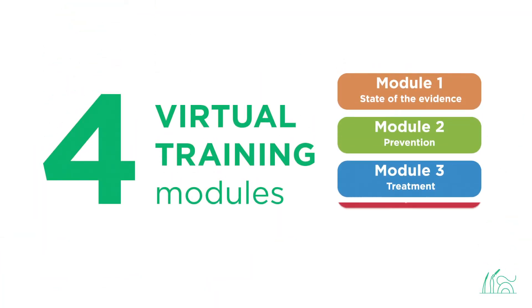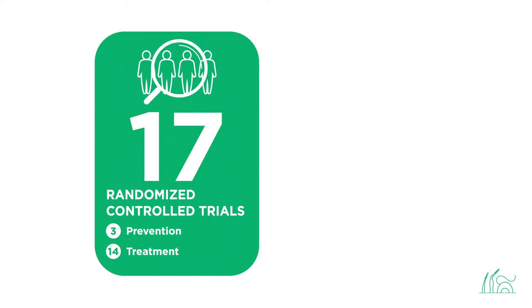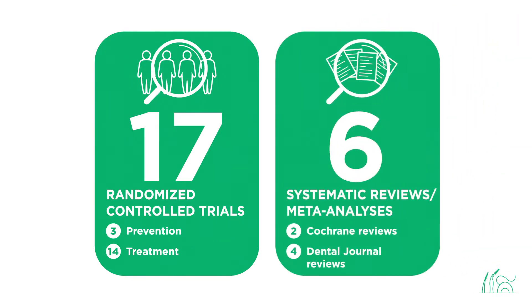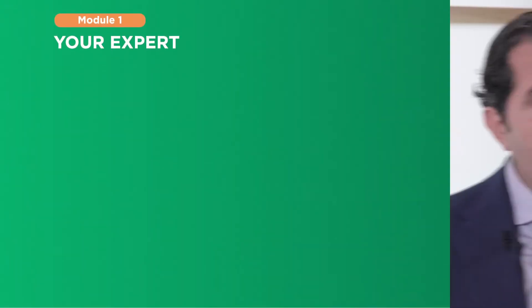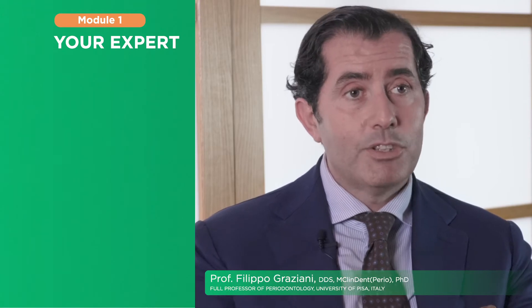Module 1 is part of a series of four training modules, based on the evidence from 17 randomized controlled trials and six systematic reviews and meta-analyses. One expert will guide you: Filippo Graziani, Professor of Periodontology at the University of Pisa and past president of the EFP, the European Federation of Periodontology.